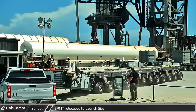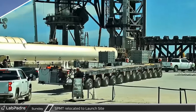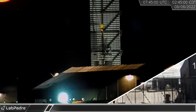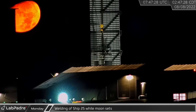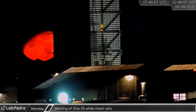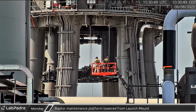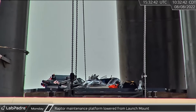An SPMT arrived at the launch site and parked under the new Raptor maintenance platform stand. The SPMT picked up the stand and moved it in the direction of the orbital launch mount where the platform was being used. In the early hours of Monday morning, Ship 25 was being welded on the turntable while a gorgeous moon was setting behind it. As crews worked to prepare for the day's testing, the Raptor maintenance platform was lowered from the launch mount to its awaiting stand.